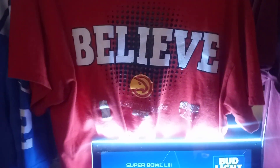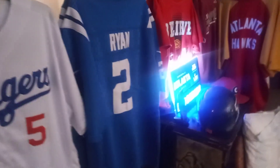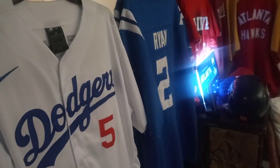Matt Ryan jersey from the Colts. And Freddie Freeman — for those of y'all who talk stupid and ask who's got a Dodger jersey: pay attention to my videos. This was bought for me from a Dodger fan who loves my channel and knows I'm a Freddie Freeman fan. This is an official Dodger jersey, not a hand-me-down.